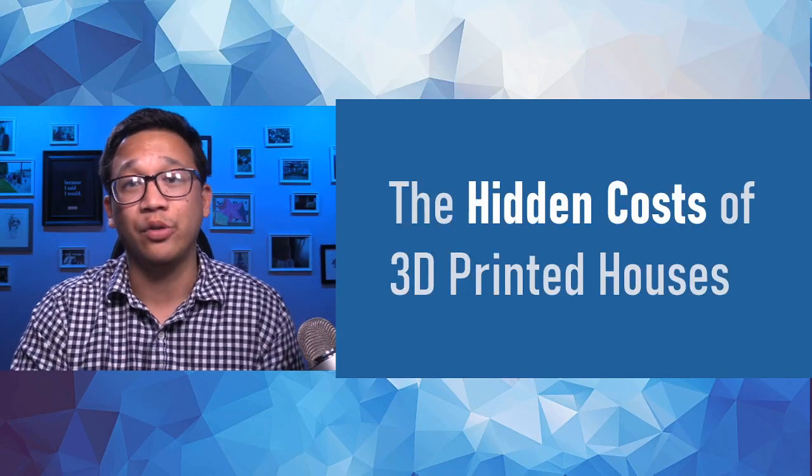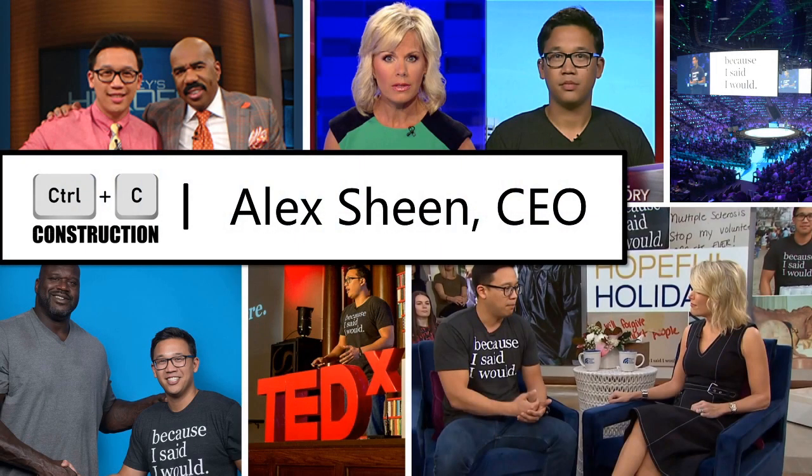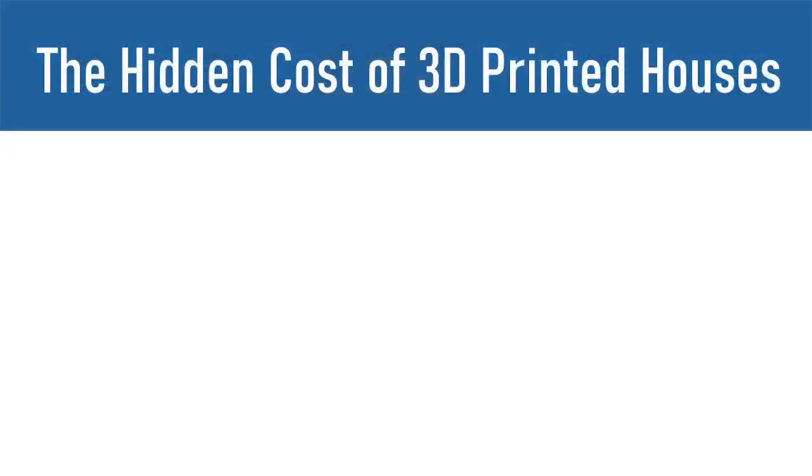The hidden costs of 3D printed houses — that's what this video is about. My name is Alex Sheen, CEO of Control C Construction. We're going to get straight to the topic about the costs of building a 3D printed house. There's a lot of misleading information out there, almost straight-out lies — a lot of marketing fluff and hype in the media. We need to look at the details and talk about four different places where those hidden costs pop up.